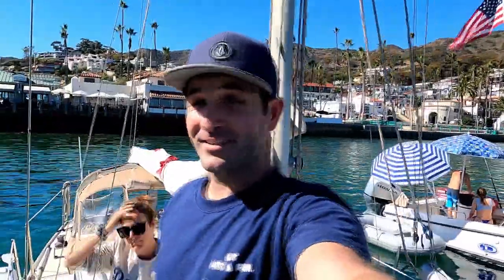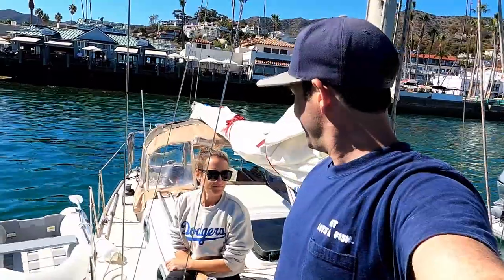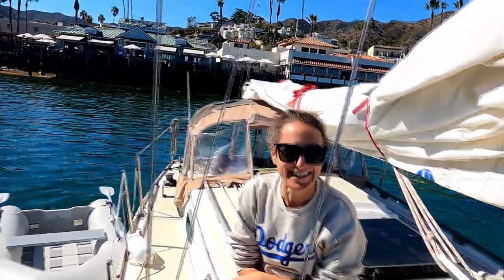We did it - safely on a mooring. It took us first try and it was flawless. So here we are in Avalon. A little tired, but ready to go have some lunch.